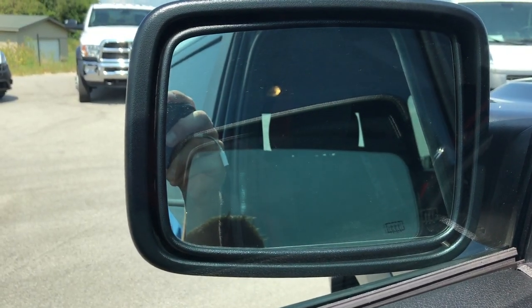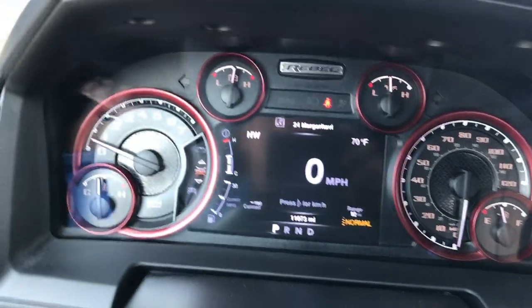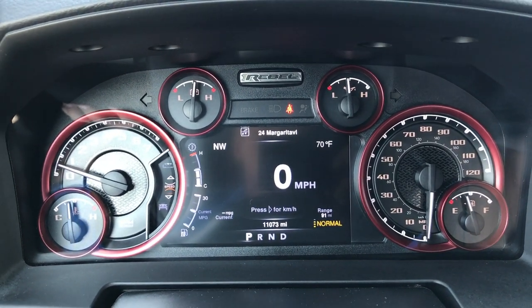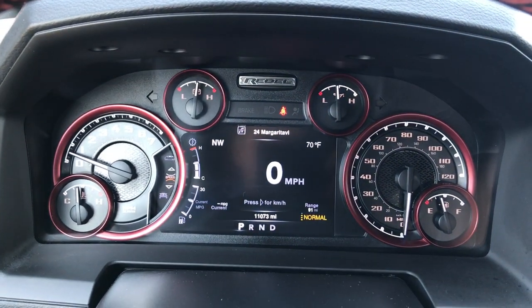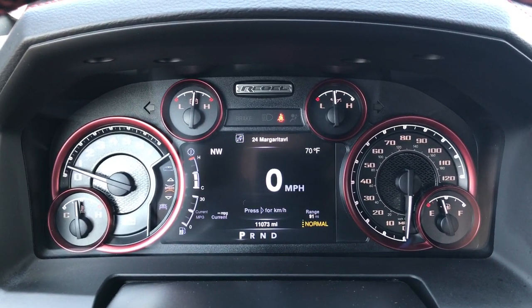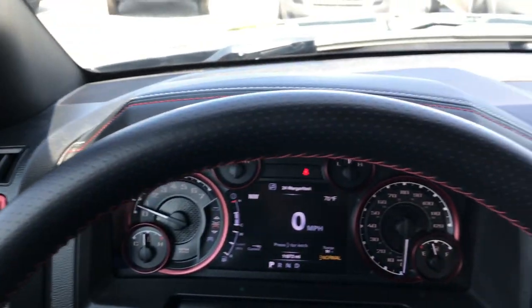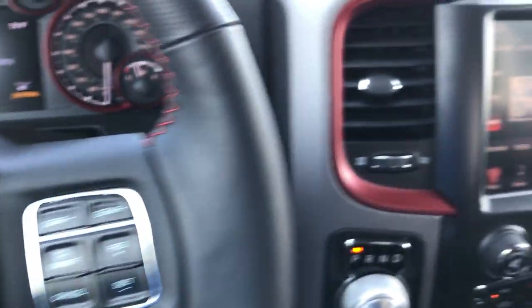The mirrors are heated with built-in directional signals and they power fold out as well. Inside, you can see this truck only has 11,073 miles. You get the custom Rebel instrument cluster with a neat red-trimmed design, plus a 7-inch TFT display that's 100% customizable and includes a digital speedometer.